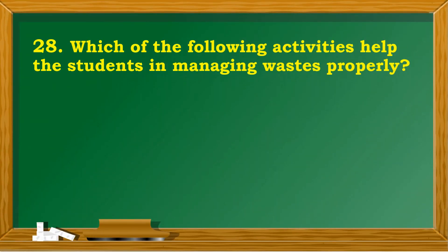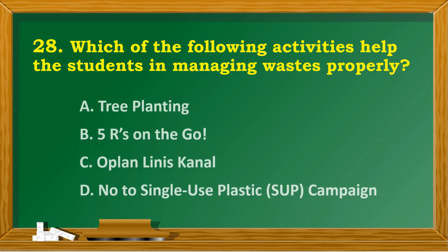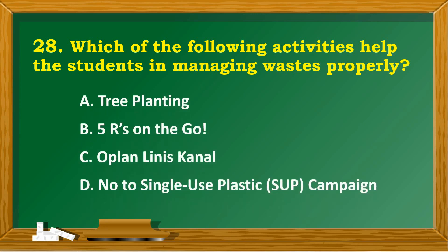Which of the following activities helps students in managing waste properly? A. Tree planting. B. Five hours on the go. C. Oplan Linis Canal. D. No to single-use plastic (SUP) campaign.